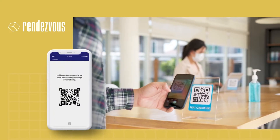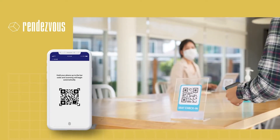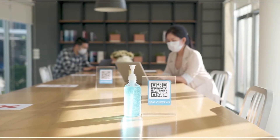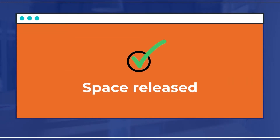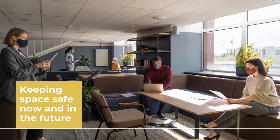If the pre-screening is successful, they get a QR code for contactless entry. On arrival, they scan the QR code and check into their workspace. If pre-screening is not successful, the system alerts line managers and team members and releases the booked space, keeping the space safe.